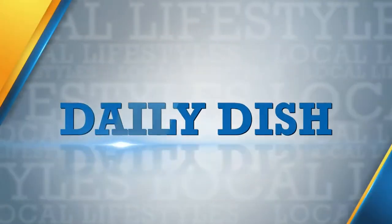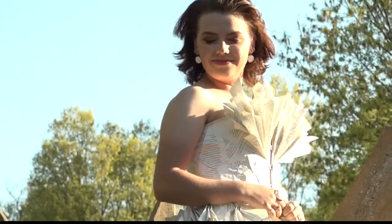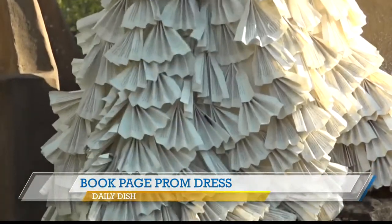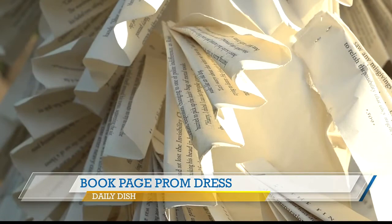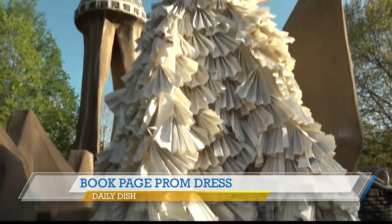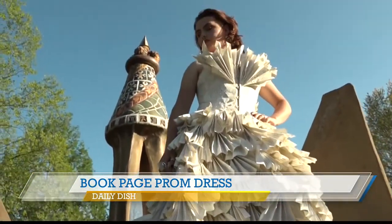Let's get to today's Daily Dish. An Arkansas high school student took a magical approach when designing her prom dress this year. This is Haley's coach and she is a senior at Perry Grove High School. A lover of art and the Harry Potter series, she made her dress out of two of its books.